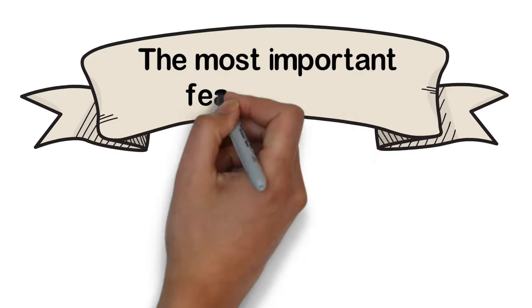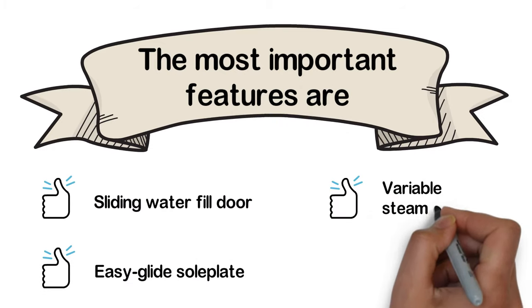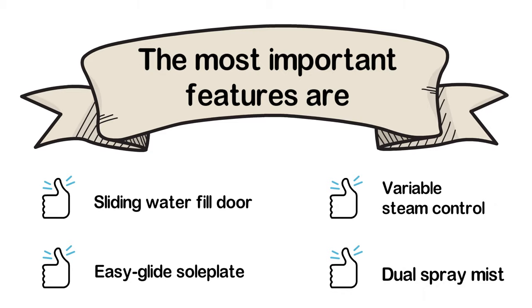The most important features of the Sunbeam Steam Master are: a sliding water fill door, Easy Glide soleplate, variable steam control, and dual spray mist.